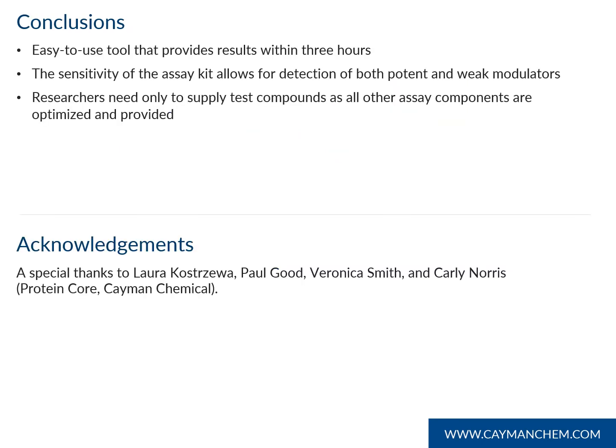Just to wrap everything up, Cayman's novel C-GAS inhibitor screening assay is an easy-to-use tool that provides results in three hours. The sensitivity of the kit allows for detection of both potent and weak modulators. And finally, with all assay components supplied and optimized, researchers only need to supply compounds for testing.